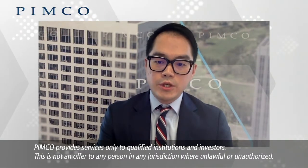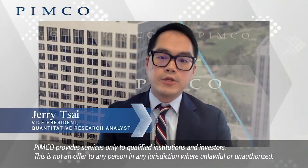Even though low yield is new for many countries including the US, it is not a completely new phenomenon for some other developed economies. So what we can do here is take a look at some of these other countries and see how their bonds have performed in these low yield environments and learn from their experiences.